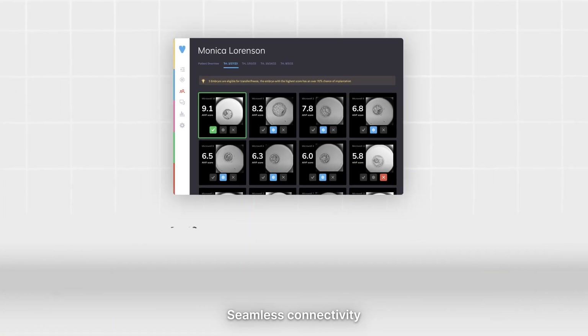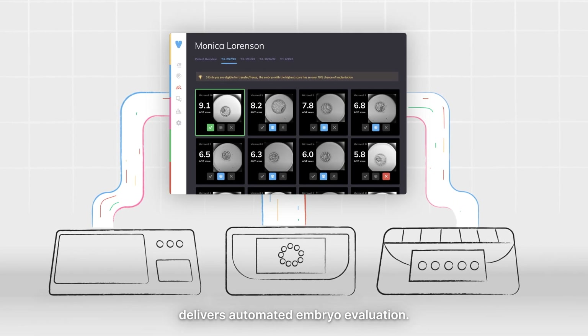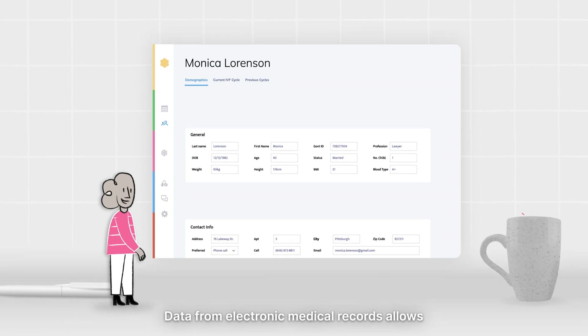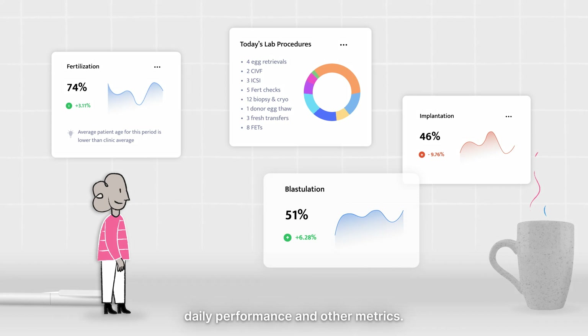Seamless connectivity to various time-lapse incubators delivers automated embryo evaluation. Data from electronic medical records allows powerful IVF analytics to analyze daily performance and other metrics.